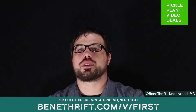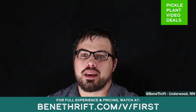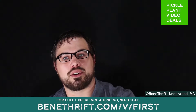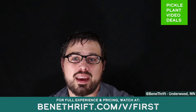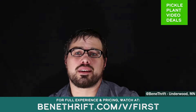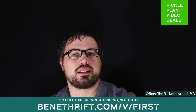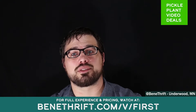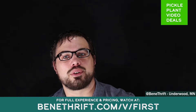Thanks for joining us for our very first Pickleplant video deals. Thanks for tuning in. Hopefully you went to the website to check this out, maybe buy something, get a great deal, and support a local cause through Benathrift. Benathrift is open Tuesdays and Fridays, noon to five-thirty, right here in downtown Underwood. There are lots of items not listed on our website, so be sure to check them out. And if you can't make it, the website is a great option. Keep following us and hopefully find more deals in the future.